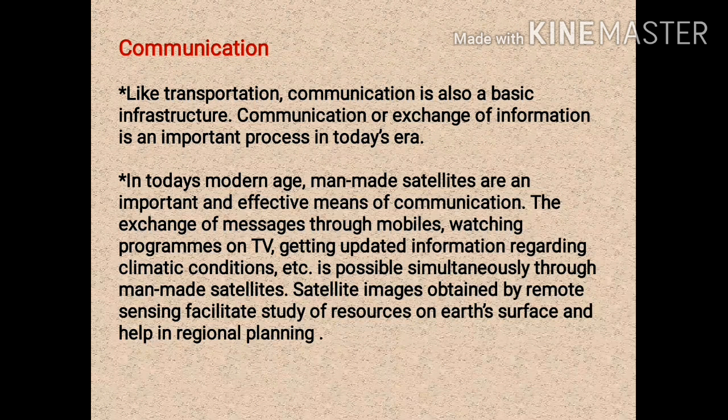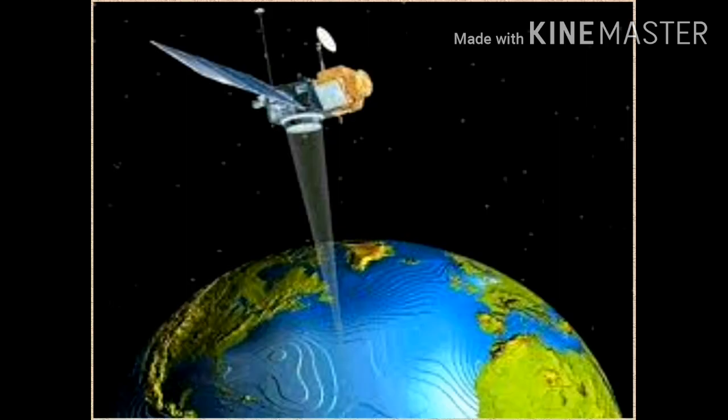If we talk about the fields where man-made satellites have been used, the first is the exchange of messages through mobiles — as we know, mobile has become a necessity today. Watching programs on TV and getting updated information regarding climate change are also made possible by man-made satellites. Man-made satellites have also facilitated remote sensing technology — a technology of obtaining information regarding any place or object without actually establishing direct contact with it.